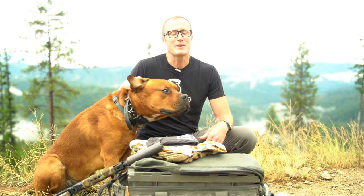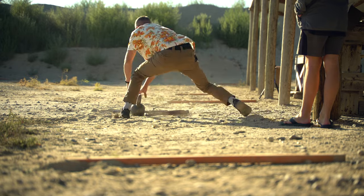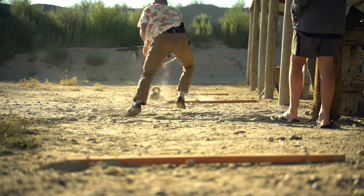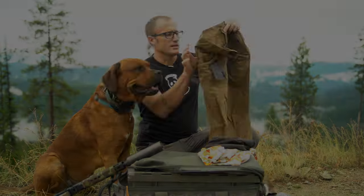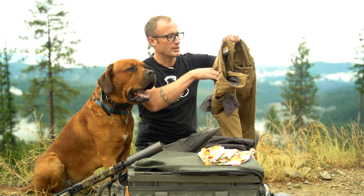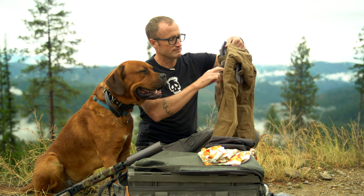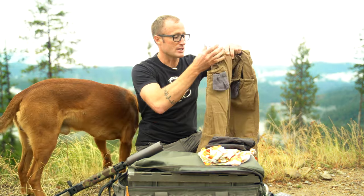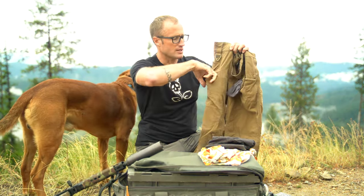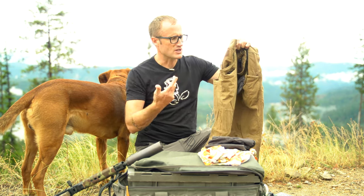For footwear, I don't have them with me but I did wear Lems Primals — I reviewed them before, great shoes, and they did a good job for me down there. For pants, I was wearing these right here. I'm not sure if I reviewed this exact pair, but these are by Prometheus Design Works, their radar cut. The layout does a great job for me — the way the pockets are works with my life as far as how I carry blades.